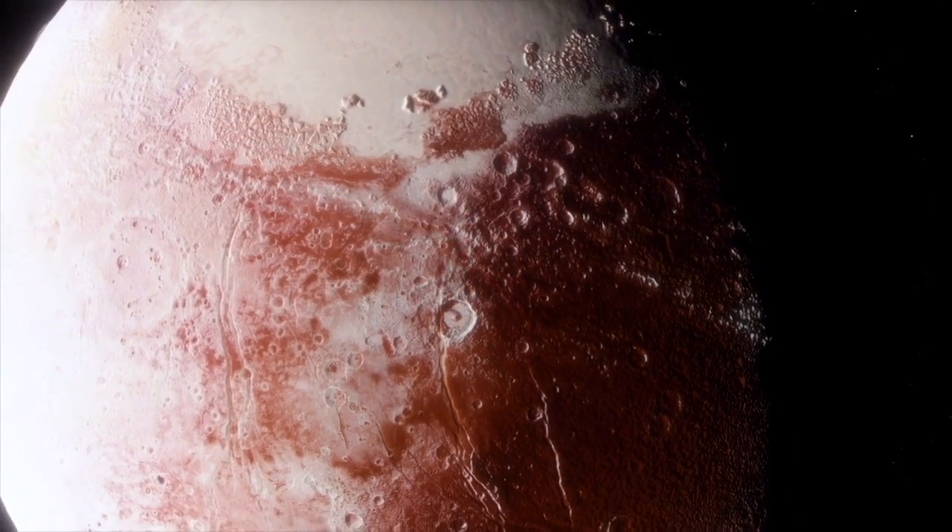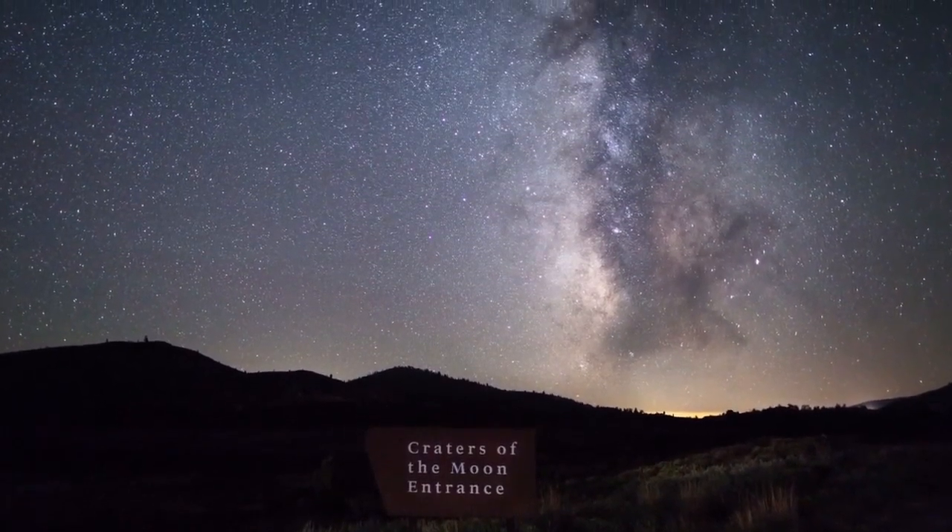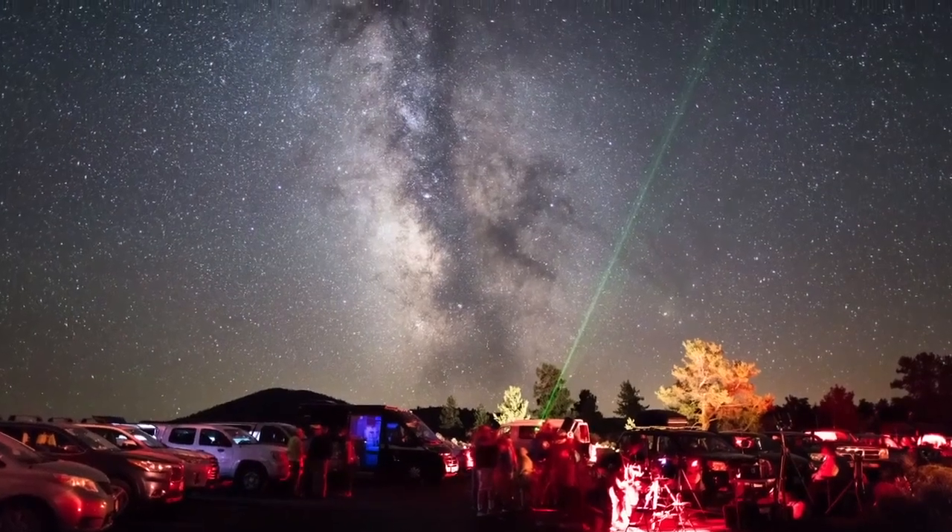"We theorize that early life on Earth started in really primitive volcanic conditions." As an international dark sky park, the absence of light pollution here allows for some stellar night sky viewing.